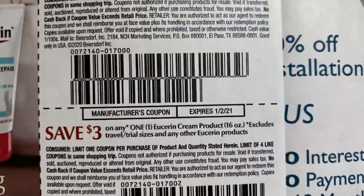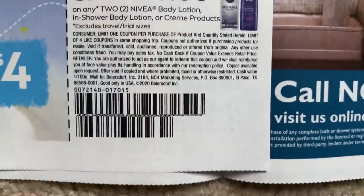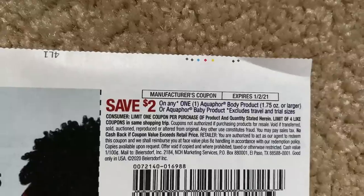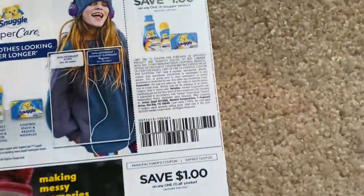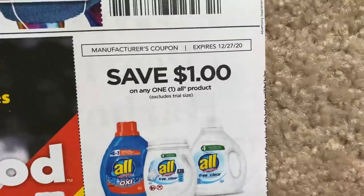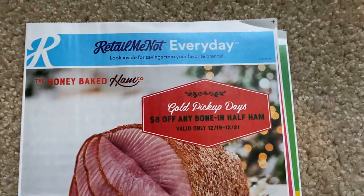Eucerin is spend $20, earn a $10 extra back at CVS this week starting Sunday. If you need some Eucerin, and then the Nivea body lotion and cream, there's $3 off of two. Aquaphor is also included in the spend $20 get $10, and there's a $2 on the ointment body spray product. We also have All and Snuggle coupons — a dollar off of Snuggle and a dollar off of All. These are expiring the 27th of December, right after Christmas. But that's all of the coupons in the Retail Me Not insert.